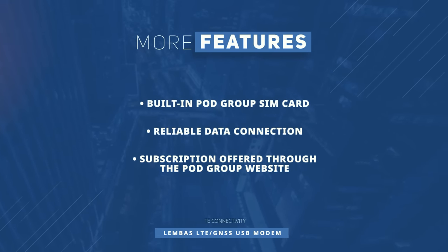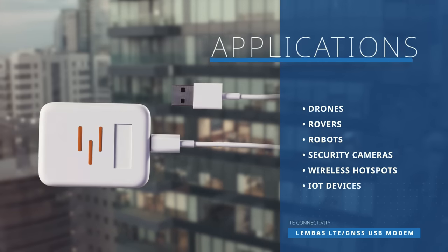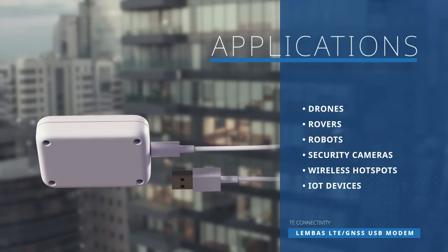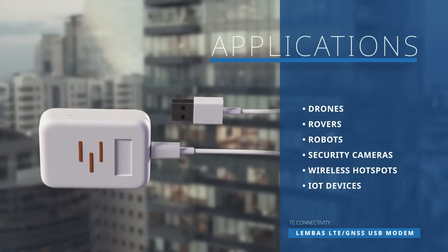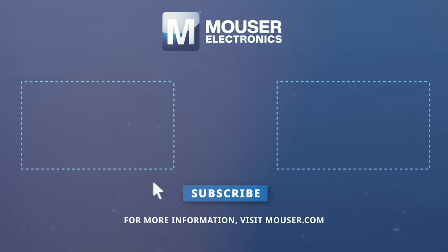The Limbos device includes a built-in PodGroup SIM card, which can be easily activated via the PodGroup website. The RF-certified Limbos device also functions as a USB flash drive and, with a limited installation footprint, allows freedom of placement without obstructing adjacent USB ports on the single-board computer.